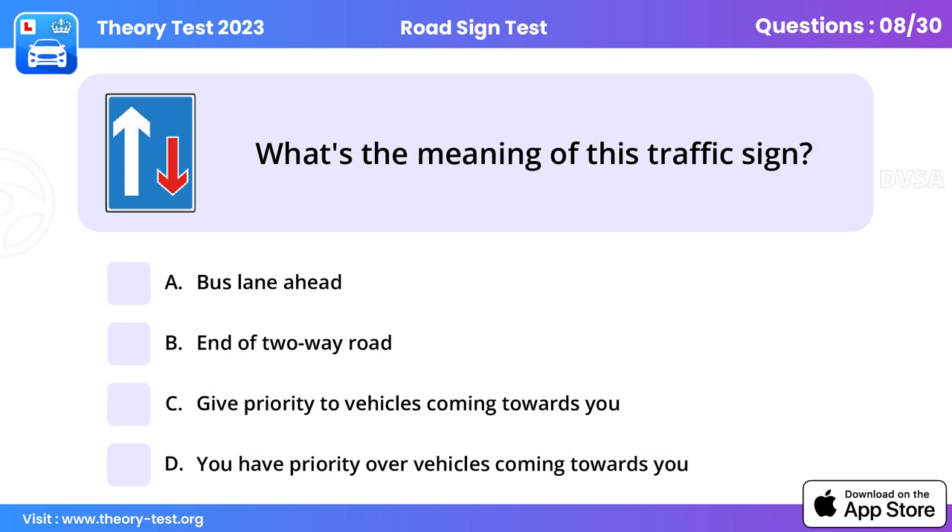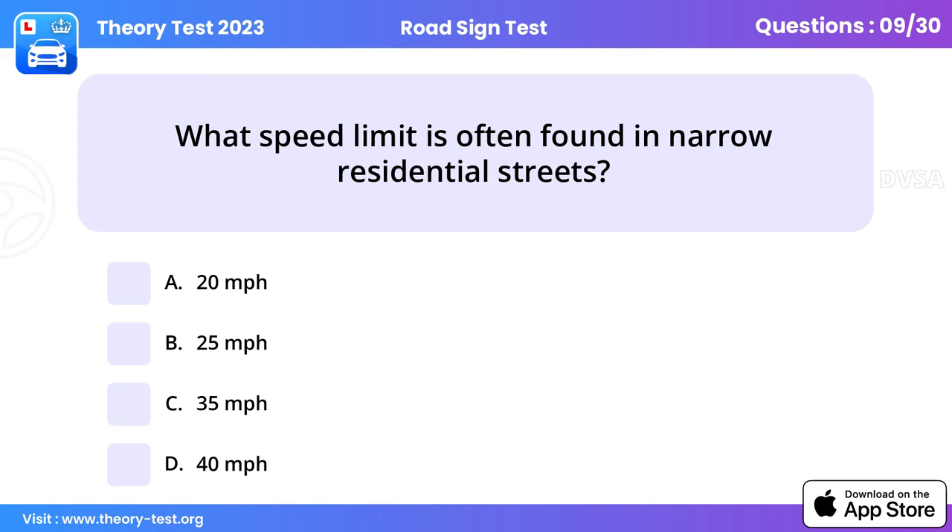Question 8: What's the meaning of this traffic sign? You have priority over vehicles coming towards you. Don't force your way through — show courtesy and consideration to other road users. Although you have priority, make sure oncoming traffic is going to give way before you continue.